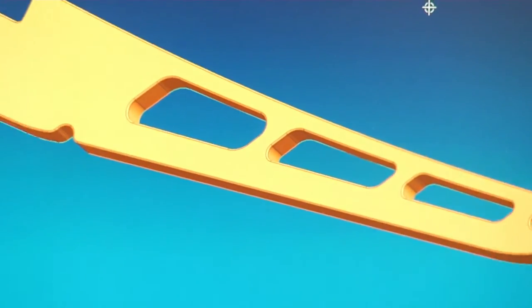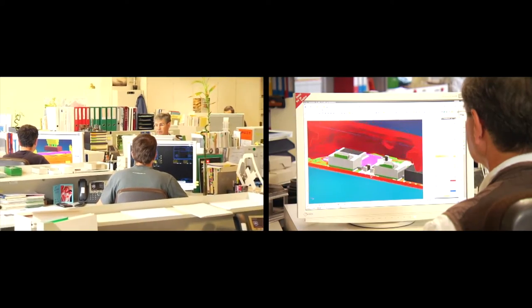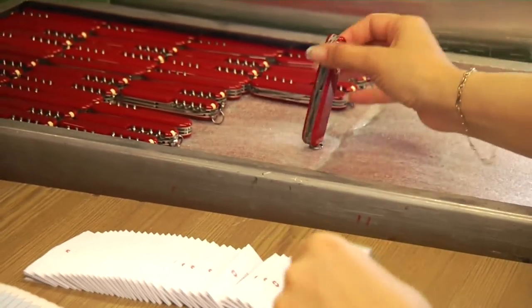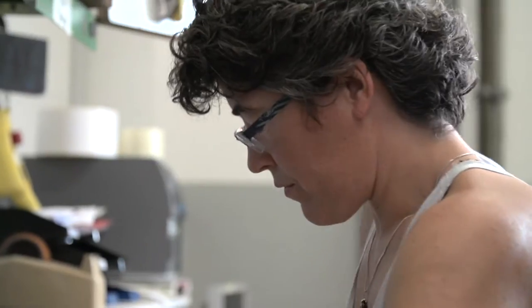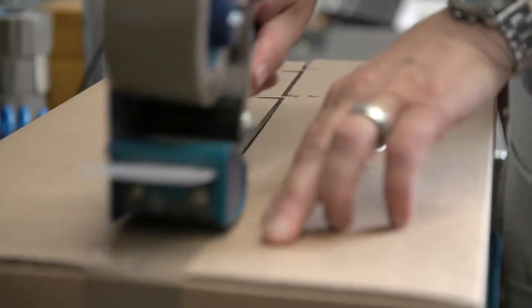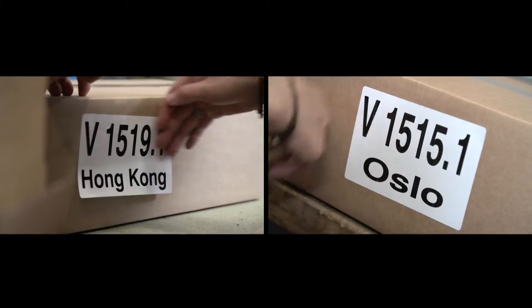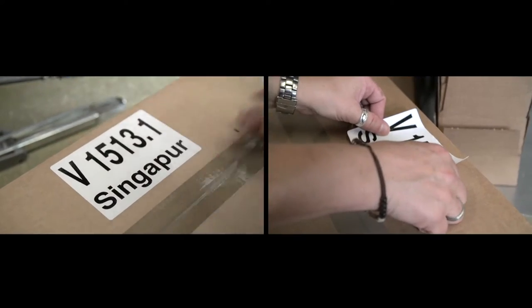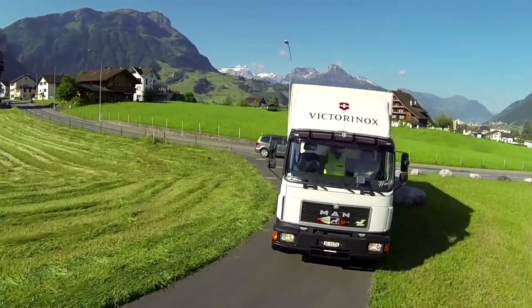In our think tank, engineers design the knives of tomorrow — innovative applications for future markets. After the final inspection, the knives are securely packed and begin their journey. We now ship our knives to over 120 countries. The Swiss-made label is recognized worldwide and associated with high quality.